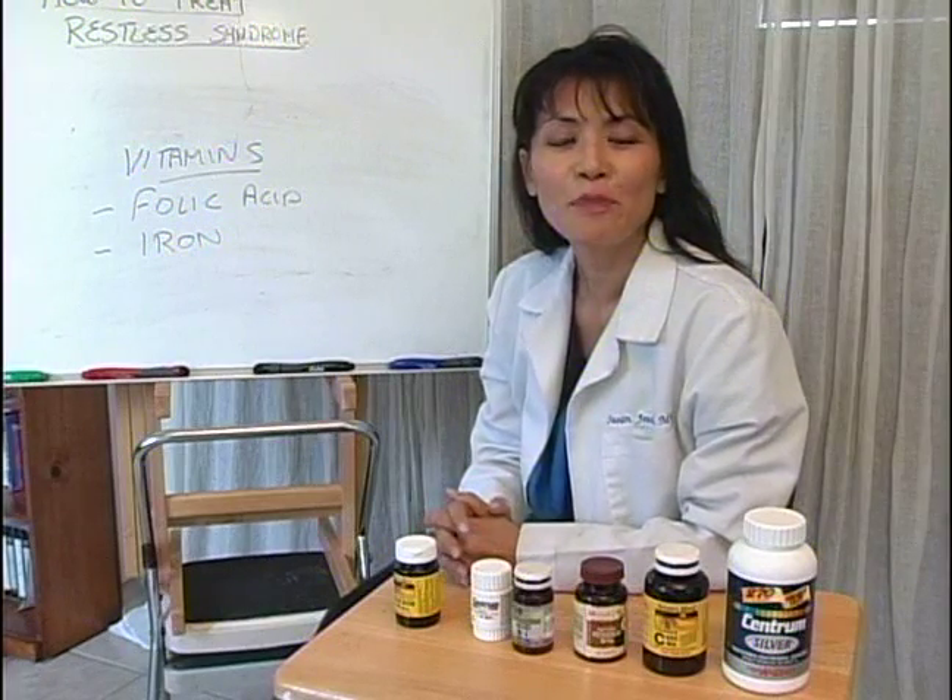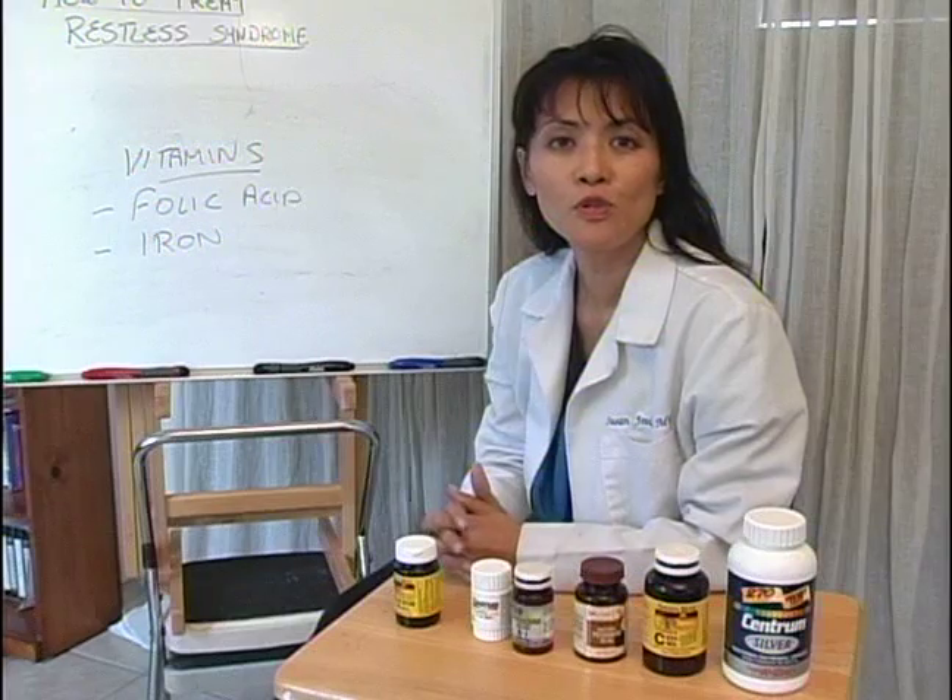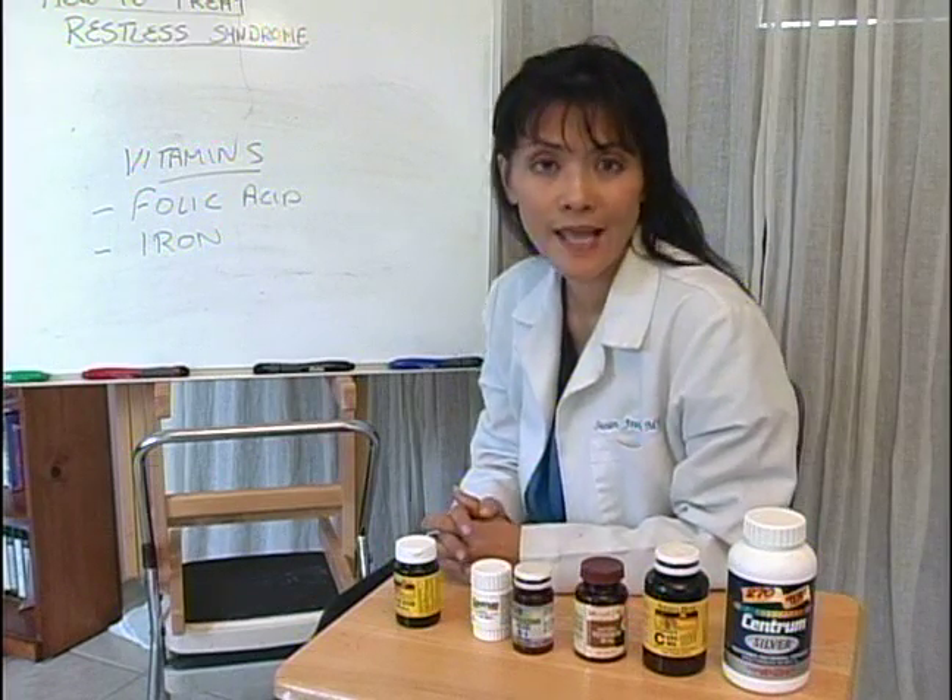Hello, my name is Dr. Susan Jewell, and on behalf of Expert Village today, I'm going to talk to you about how to recognize and treat restless leg syndrome.